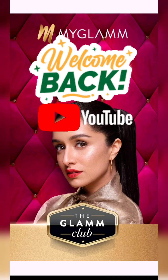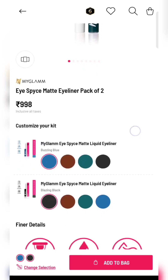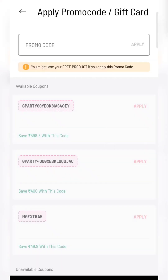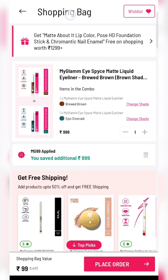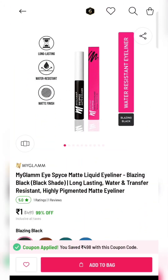Hi everyone and welcome back to my channel. In this video I will share some amazing offers. The first product is a new launch — here you will get a 2-color eyeliner. There are many options. Apply coupon code mg99 for 99 rupees. To avoid shipping charges, add a minimum of 198 rupees worth of products.